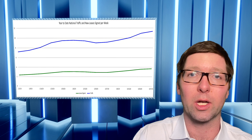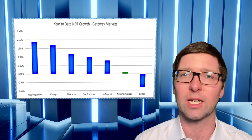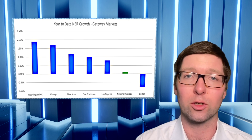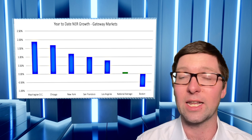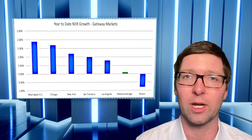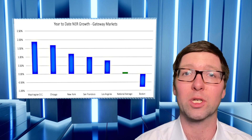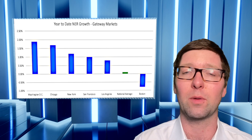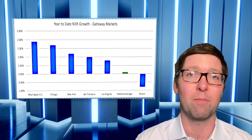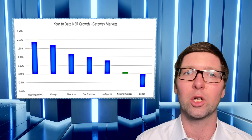In fact, the Gateway markets overall are doing quite well. With the exception of Boston, NER is up fairly significantly above the national average for the first quarter — in New York, in Washington DC, certainly in Chicago, in LA, and even in San Francisco. Boston does seem to be the market that's lagging the national average, down 80 basis points year to date. But some of those other Gateway markets — Washington, Chicago, and New York — have seen NER jump more than 1%. This is particularly meaningful, especially given that the first quarter tends to be a soft or even negative quarter for rent growth in most of the country. To have the Gateway markets pick up as strongly as they have is really a good indication for these markets.